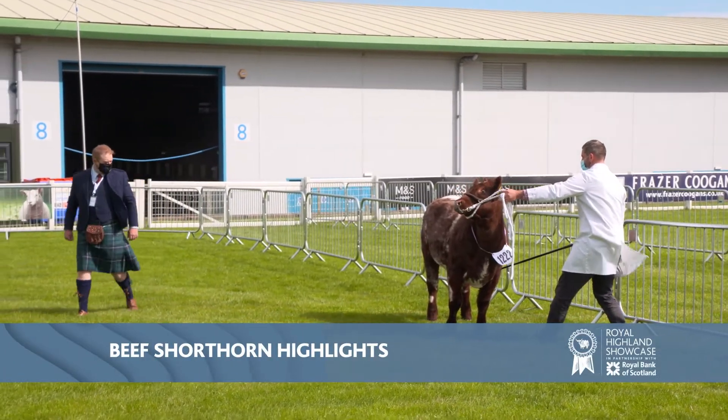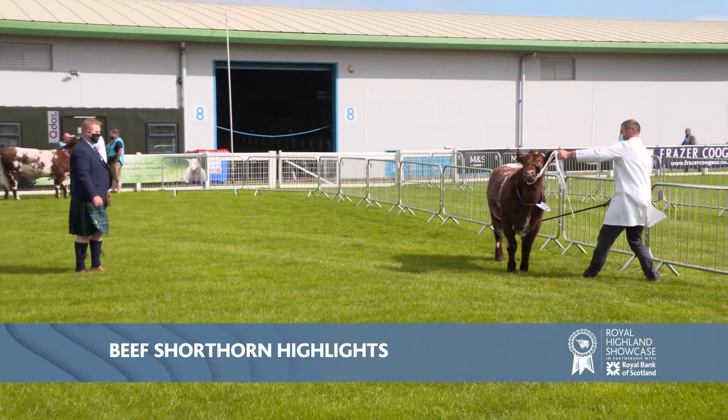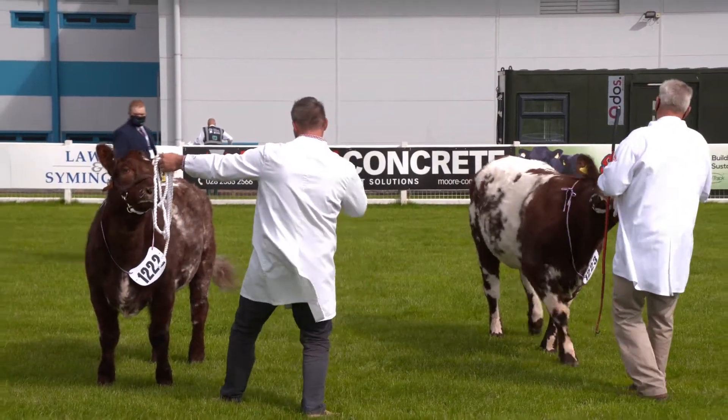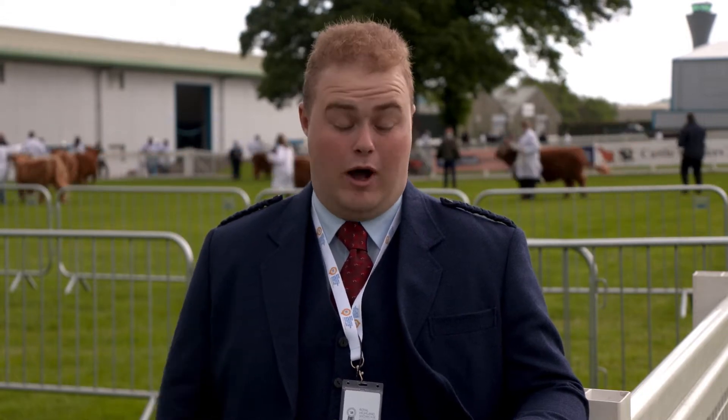I'm judging the beef shorthorn section today, beef cattle. I've just judged the first class of beef shorthorns in this ring. I'm looking first of all for something with a bit of character, so I want it to be quite a stylish animal. I'd like it to have plenty of width over its top, be quite correct when moving around the ring, and generally have a bit of x-factor — something that catches your eye and is a bit special in the ring.